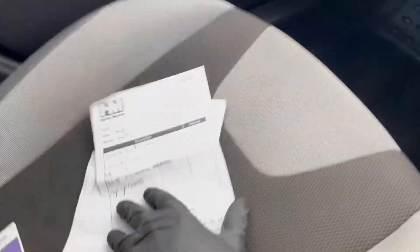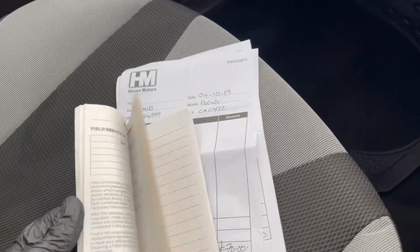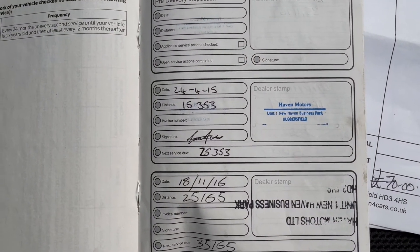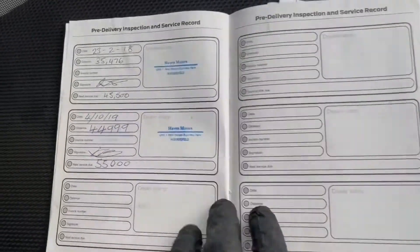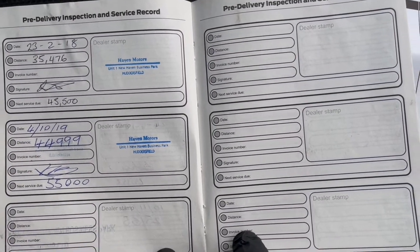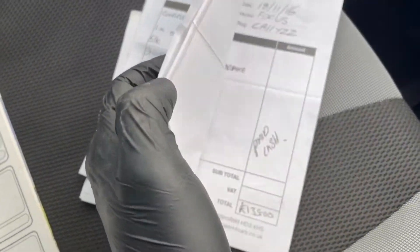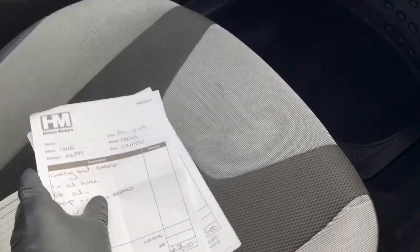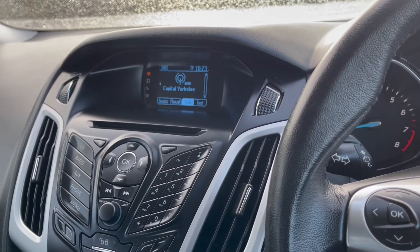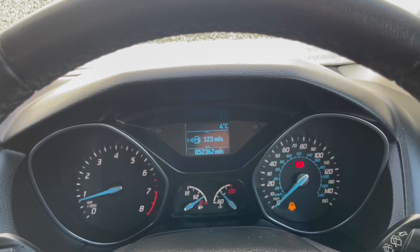Taking a look at the service history — there are plenty of invoices here of work that's been carried out over the years. In the service book it has been stamped at 15,353 miles, 25,165 miles, flicking over the page it's also been done at 35,476 miles, and most recently at 44,999 miles. There are a couple of invoices to go with the stamps in the book as well. And upon the sale of the vehicle, a service will be carried out on this vehicle, which will bring the service history right up to date.